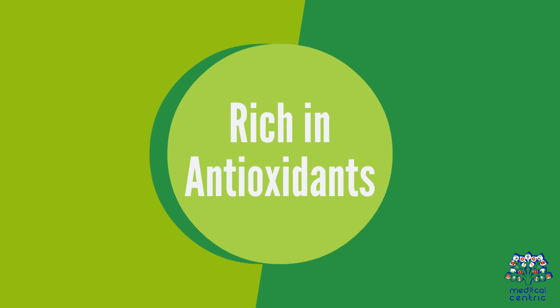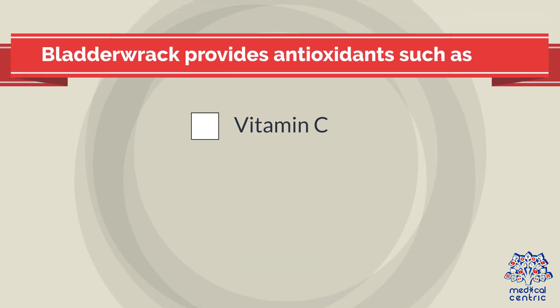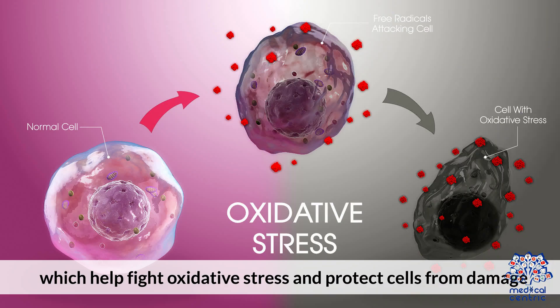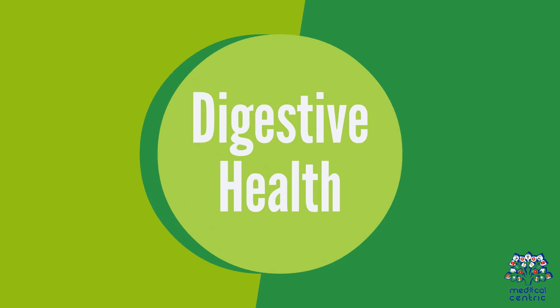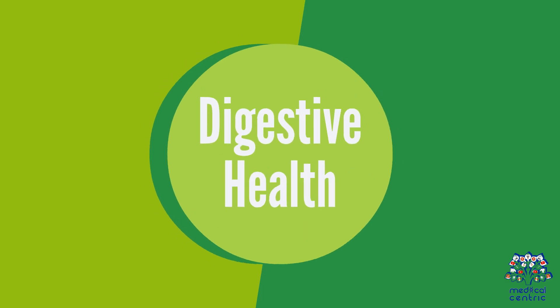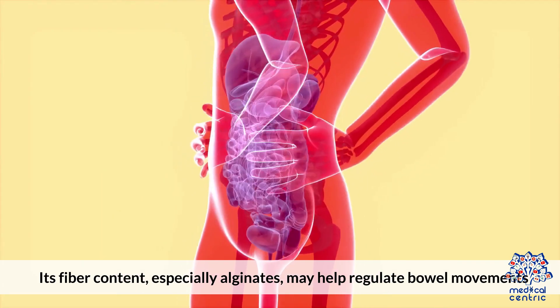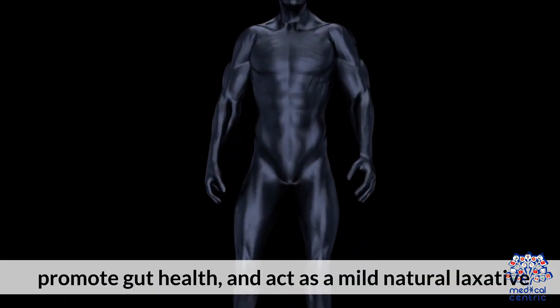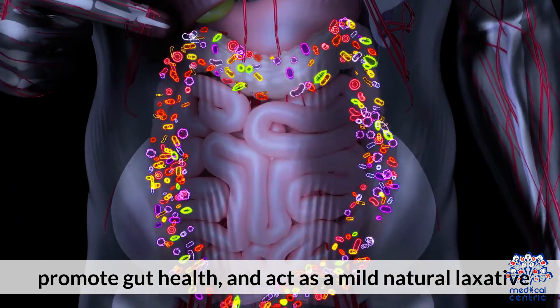Some research suggests it could be beneficial for conditions like arthritis. 3. Rich in Antioxidants: Bladderwrack provides antioxidants such as vitamin C, vitamin E, and beta-carotene, which help fight oxidative stress and protect cells from damage. 4. Digestive Health: Its fiber content, especially alginates, may help regulate bowel movements, promote gut health, and act as a mild, natural laxative.